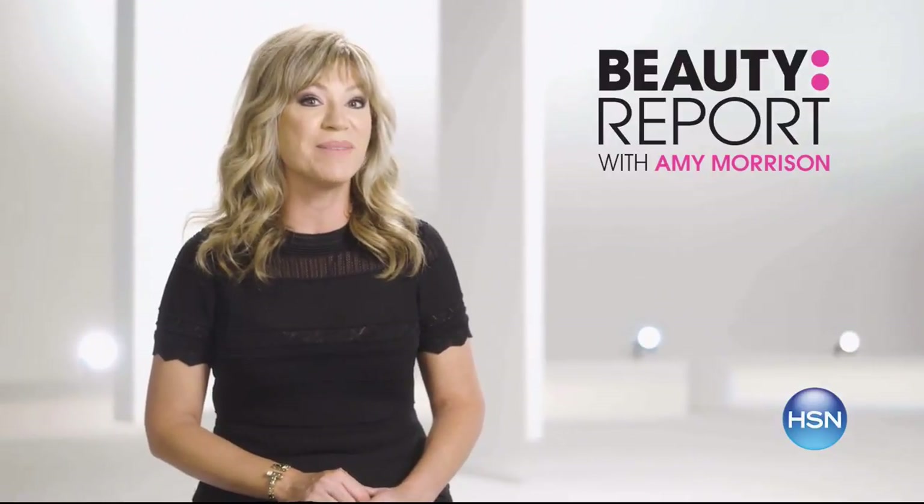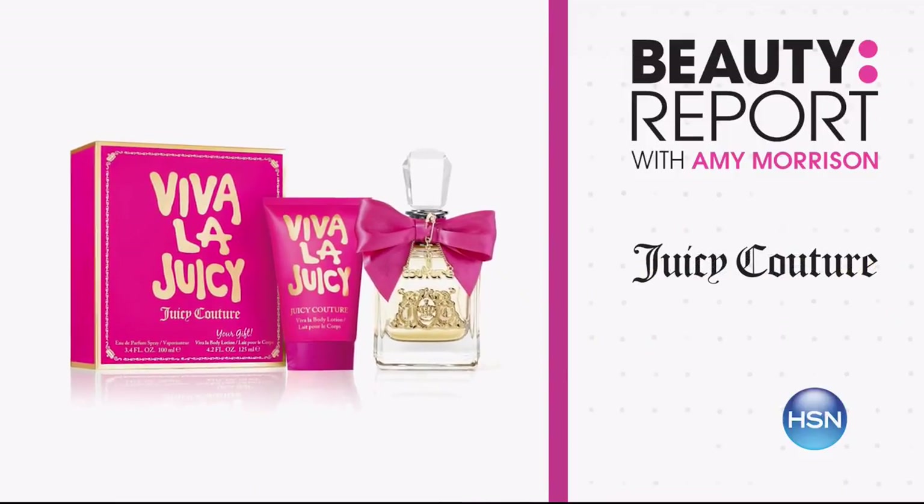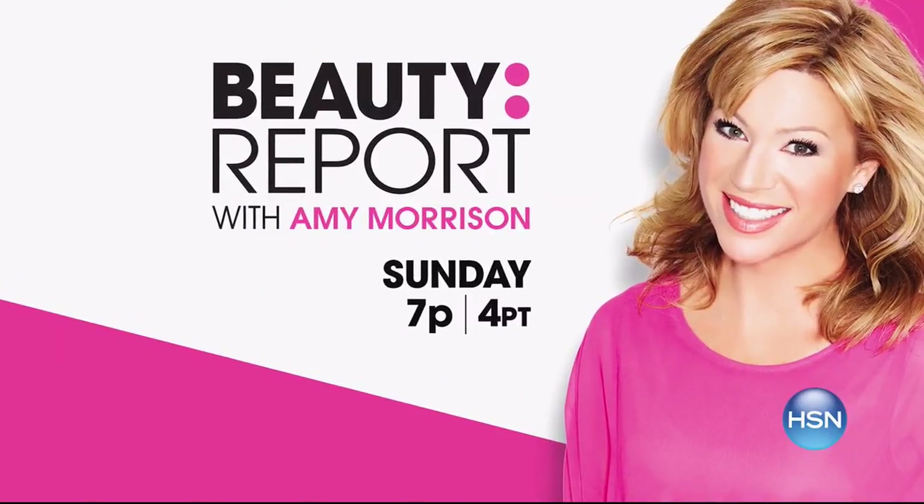Join Amy Morrison on the Beauty Report — a special edition show. Learn some holiday beauty tips and tricks and discover products perfect for looking and feeling your best. Tune in Sunday at 7 PM.